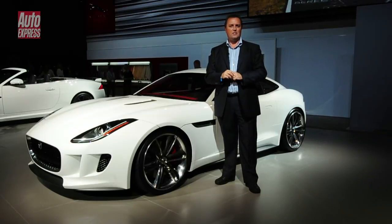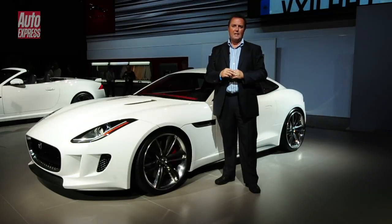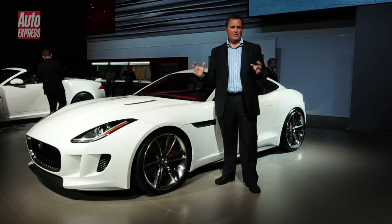But it is Jaguar's fastest ever convertible — top speed of 186mph, 0-60mph in a little over four seconds. I've driven it, it is insanely quick and makes a fantastic noise.